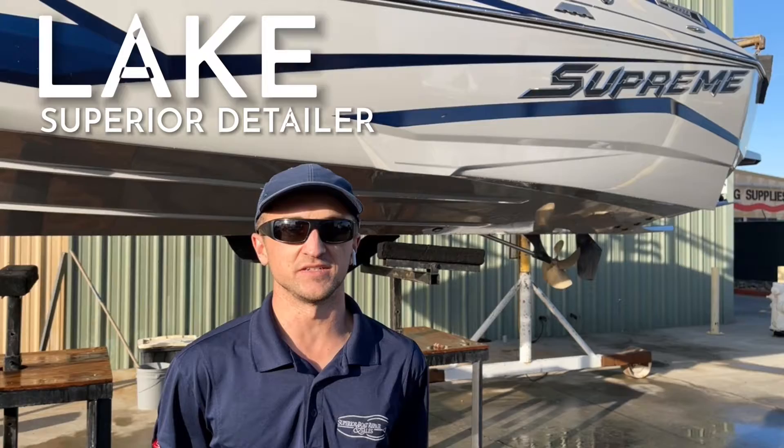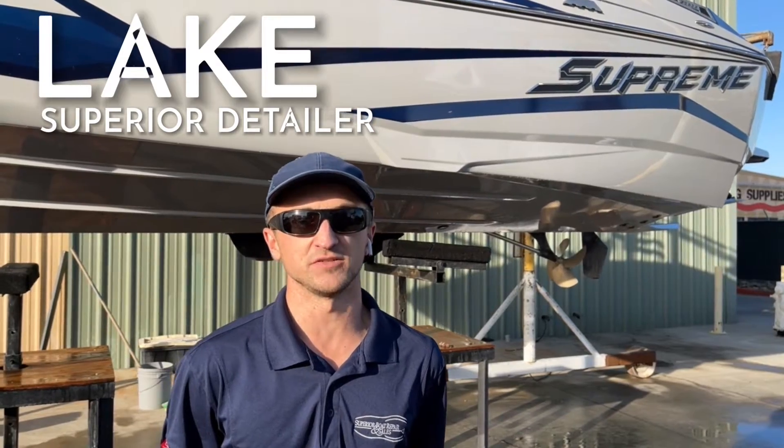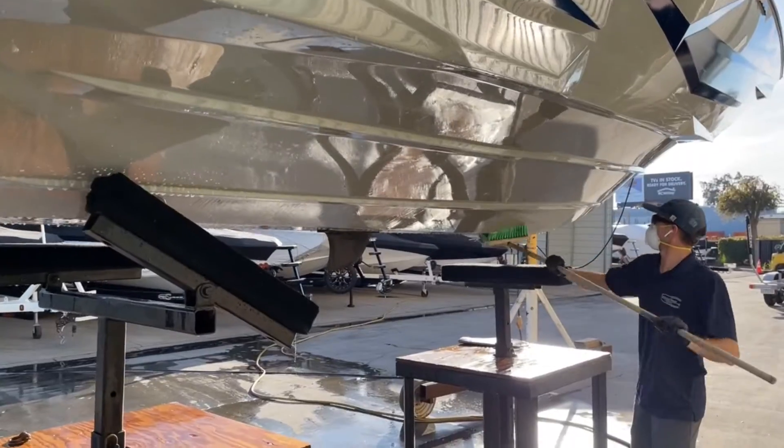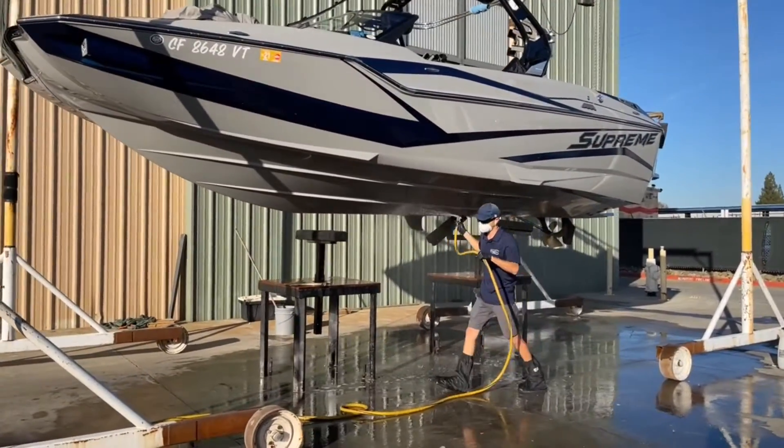Hi guys, my name is Lake. I'm the detailer here at Superior Boat Repair and Sales, and as you can see I have this beautiful Supreme boat up on the lift right now getting our most popular service, which is the hull cleaning.